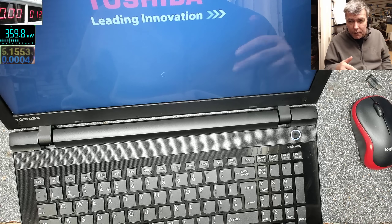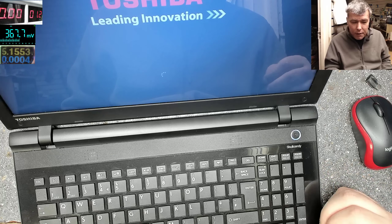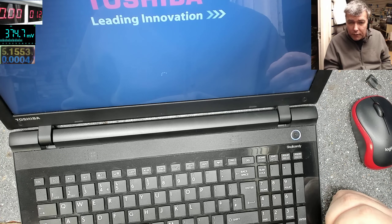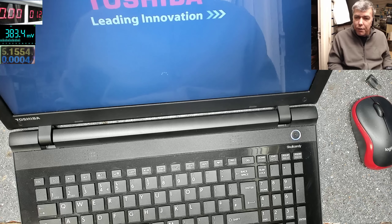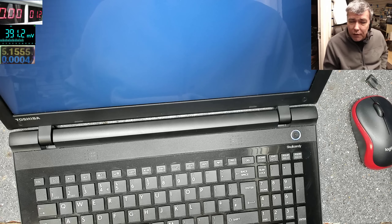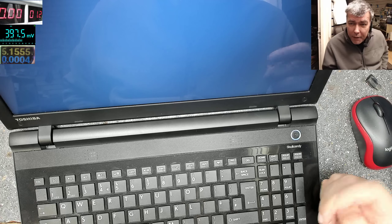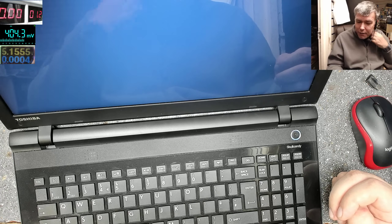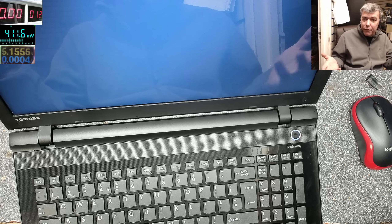Toshiba is F2, HP is F10, Lenovo has a small square button to go into BIOS, Sony has the Assist button. For Acer it's still F2. If you're unsure, a quick Google search will tell you how to get into BIOS on your laptop. Many of these faults come with Windows updates when Windows updates the drivers. Let's see if it's working after loading the default settings.